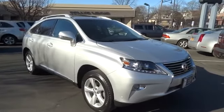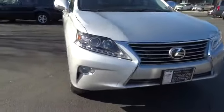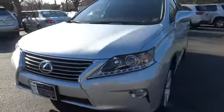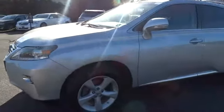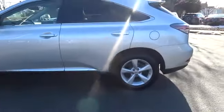The 2013 RX 350 offers a driver-inspired design and intuitive technology that puts you in total control of your interior. Paired with a spacious cargo area and a powerful V6 engine, the RX 350 continues to offer the best combination of powerful performance and interior luxury in its class, and is priced below $40,000.